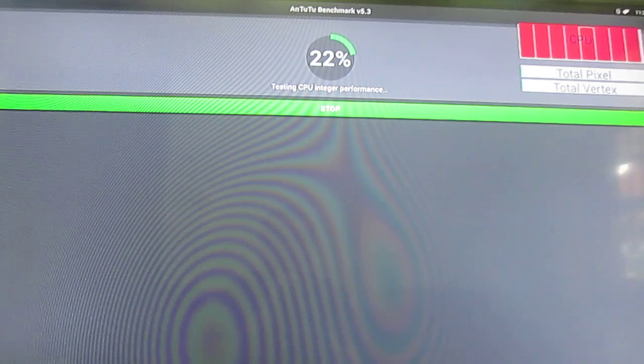Now this is the CPU integer performance multi-thread test — all eight cores are used at the same time: the 4 Cortex-A15 and the 4 Cortex-A7. Sometimes the count will drop; I guess it's because Antutu has different kinds of integer performance tests. At one point only four cores are active — I'm not sure why.